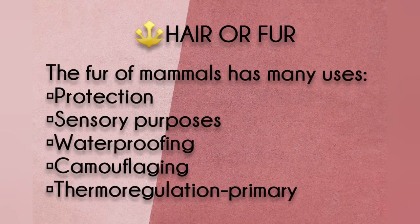Fur is a reference to the hair of animals. Uses: protection, sensory purposes, waterproofing, camouflaging, and thermoregulation.